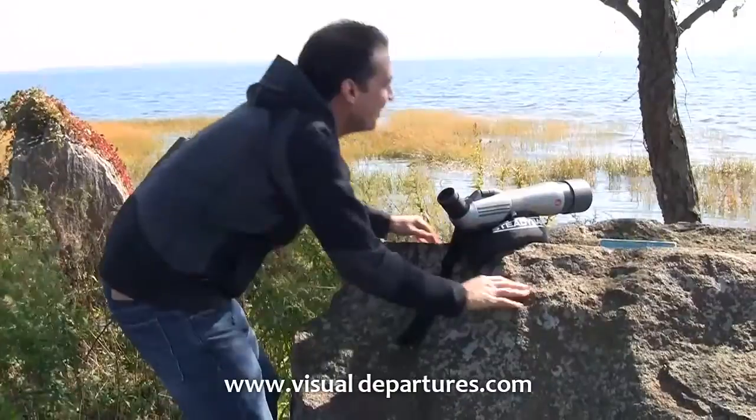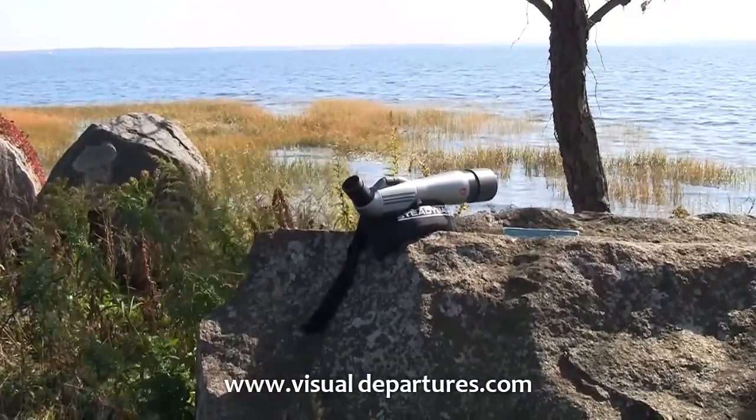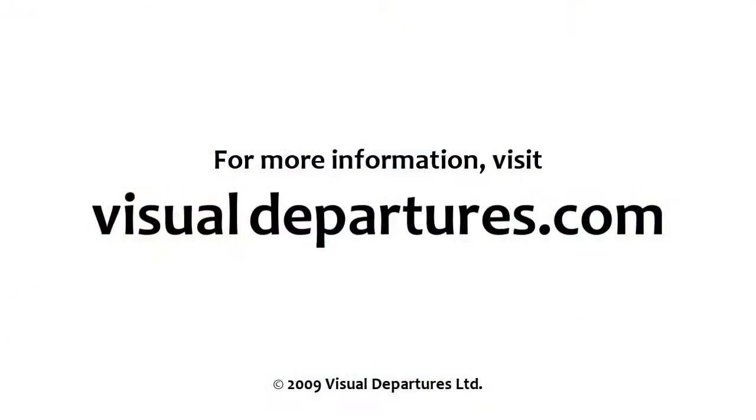SteadyBag molds itself on one side to the surface and on the other side to your spotting scope. It's also great off the windowsill of a car, and absolutely rock steady photography even with very very long lens cameras.